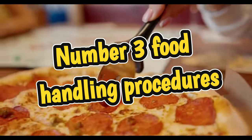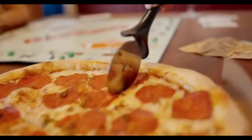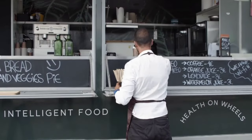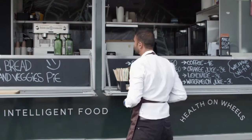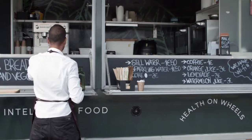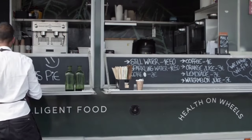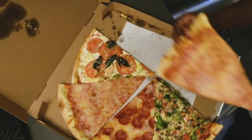Number three: food handling procedures. Inspectors will observe food handlers while they're actually there to ensure that they are following proper food handling procedures, such as wearing gloves while preparing food, using utensils, and handling food properly. They're actually going to observe you in the process of your steps for making your food products. Most of the time they'll take a few extra minutes and say, 'Put together some food — I want to see how you're doing it.' This is absolutely normal and something you will definitely encounter.